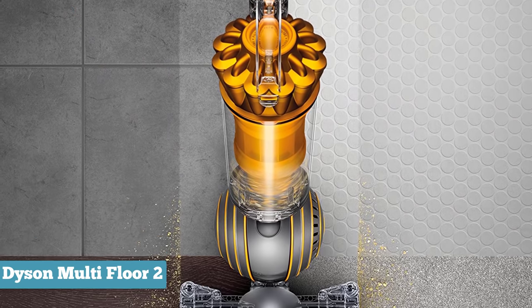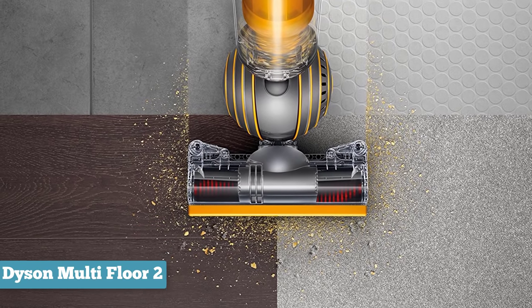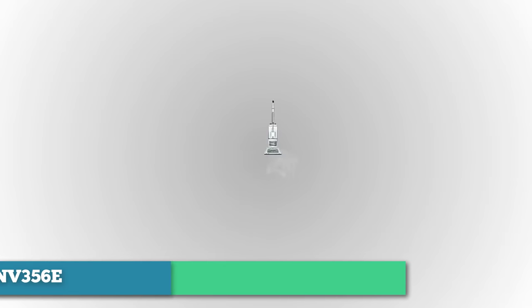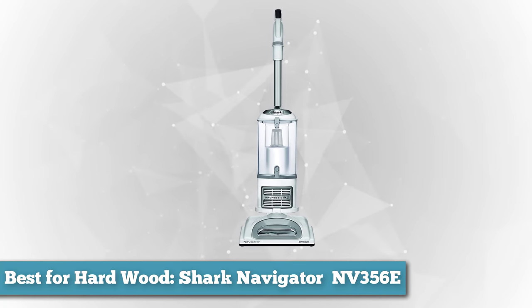Overall, whether you have hard floors, carpets, or pets, this Dyson offers unrivaled performance, a distinct design, and an outstanding warranty. Next on the list as best for hardwood, the Shark Navigator Liftaway Professional NV356E.